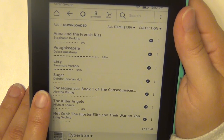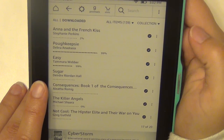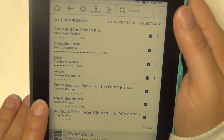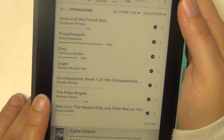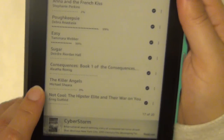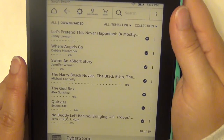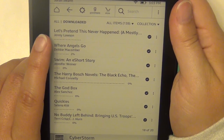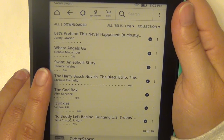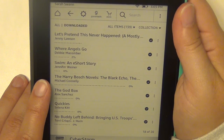I have Consequences here again, but I have the box set too, so I can probably get rid of this individual copy. The Killer Angels by Michael Shaara. Not Cool by Greg Gutfeld — haven't decided if I'm going to read that. Let's Pretend This Never Happened by Jenny Lawson. Where Angels Go by Debbie Macomber. Swim, a short story by Jennifer Weiner. The Harry Bosch novels — I believe the first two — by Michael Connelly.